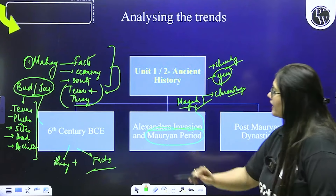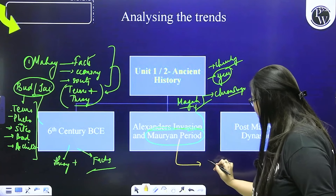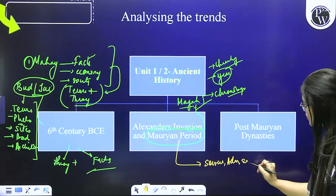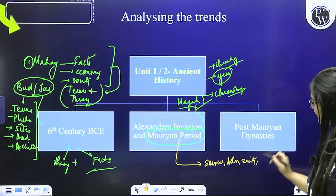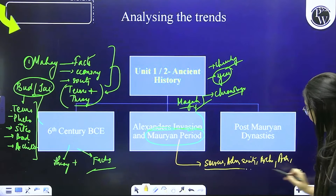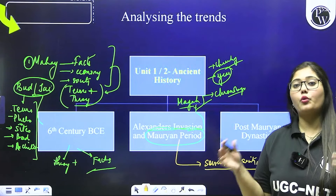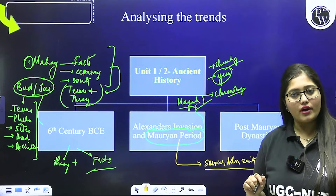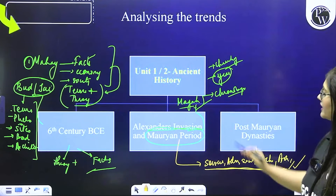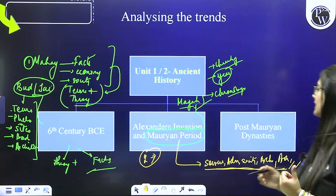Coming to the Mauryan period — Mauryan period aajkal paper mein bahut trending hai, toh yeh toh aapko har cheez karke jaana hai. Starting from Mauryan sources, Mauryan administration, Mauryan society, Mauryan architecture, aur Arthashastra specifically. Har tarike se Mauryan period se question aa raha hai, toh aap koi bhi sub-topic nahi chod sakte. Questions bhi one-liner se lekar theory se lekar assertion reasoning se lekar saare tarike se aa rahe hain. Is topic se 2 se 3 questions har saal dekhne ko milte hain.